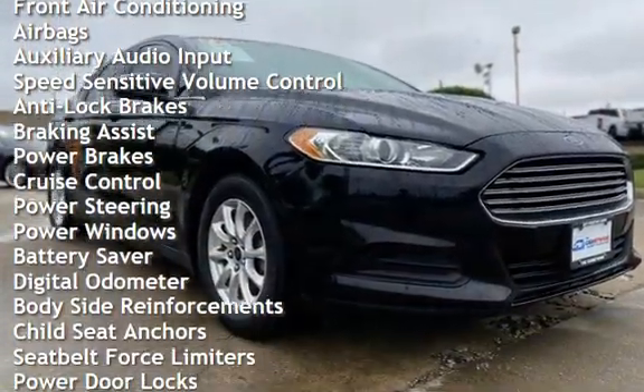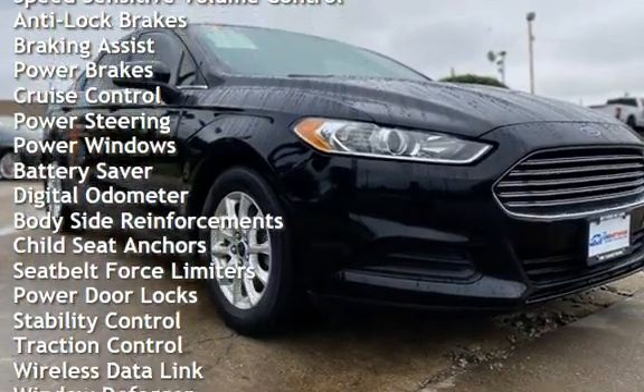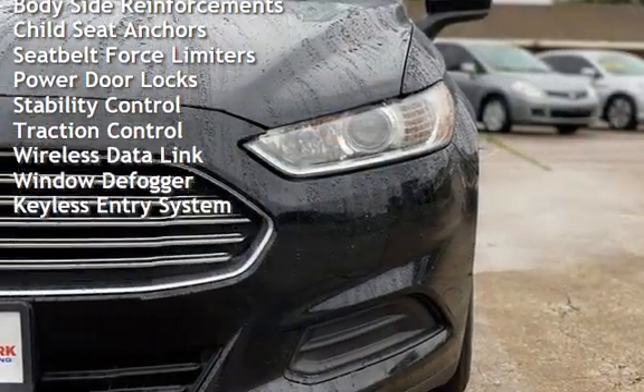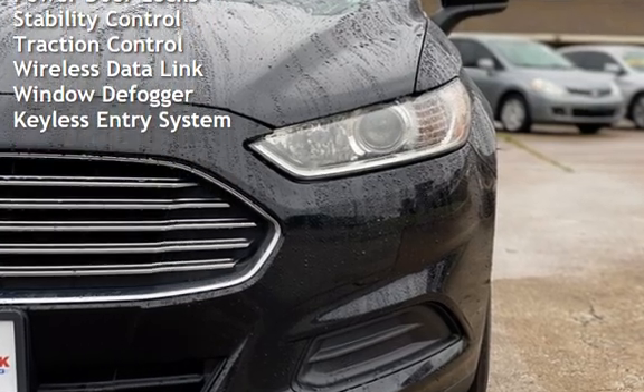Additional features include anti-lock brakes, braking assist, power brakes, cruise control, power steering, power windows, battery saver, and digital odometer with body-side reinforcements.